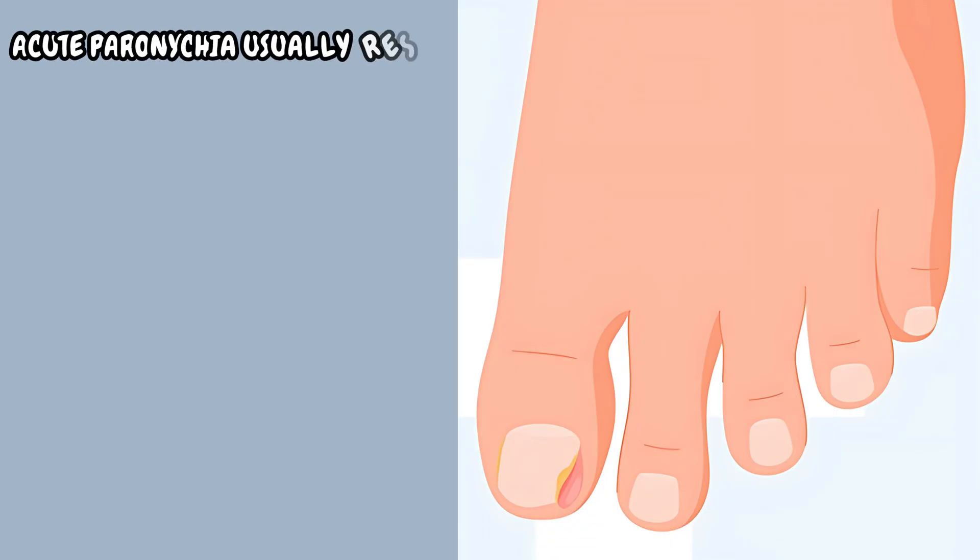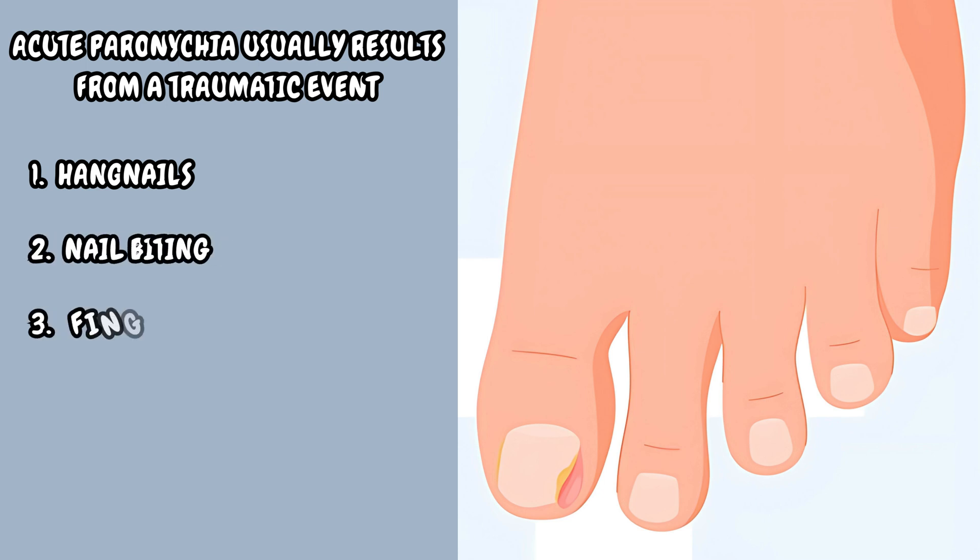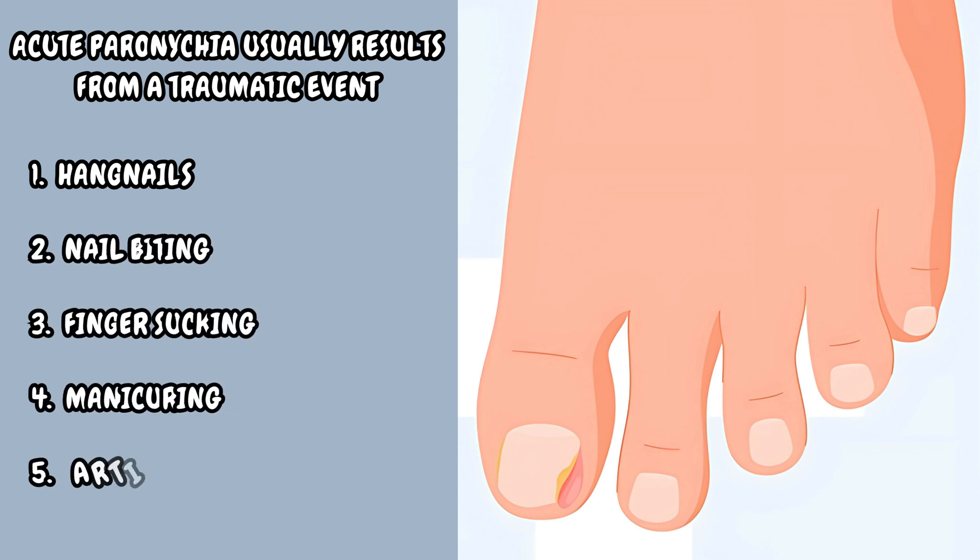Acute paronychia usually results from a traumatic event, such as hangnails, or from activities like nail-biting, finger-sucking, manicuring, or artificial nail placement.